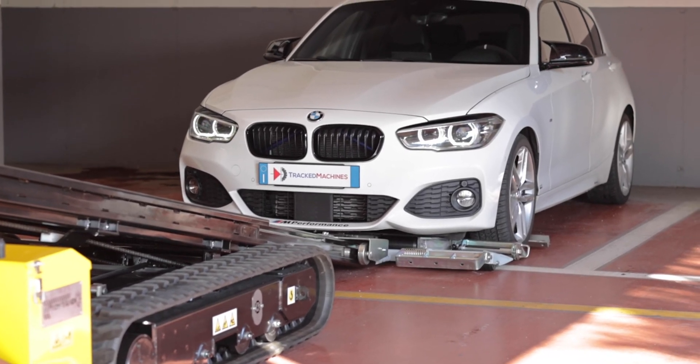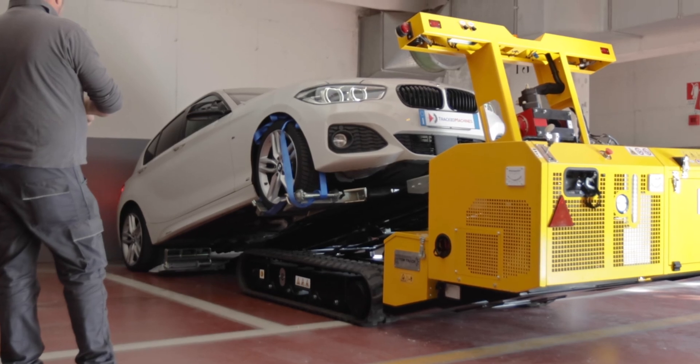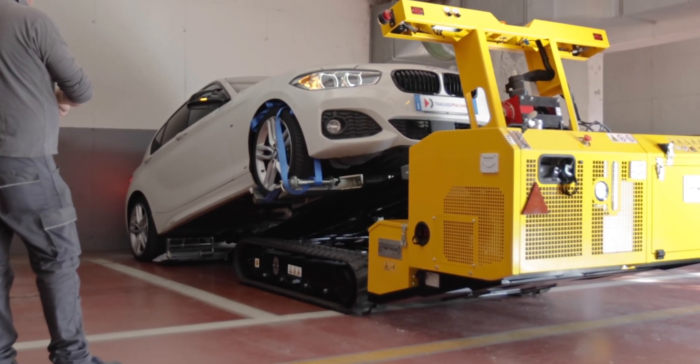Thanks to the cutting-edge technological solution, this unique tool allows you to move blocked vehicles without having to tow them, by lifting the four wheels entirely.